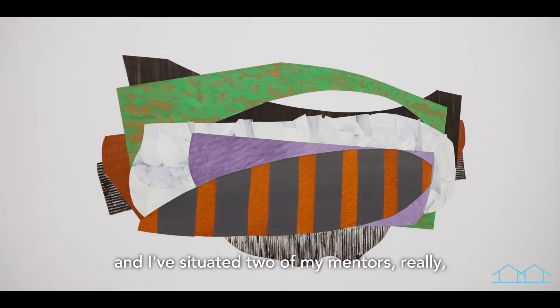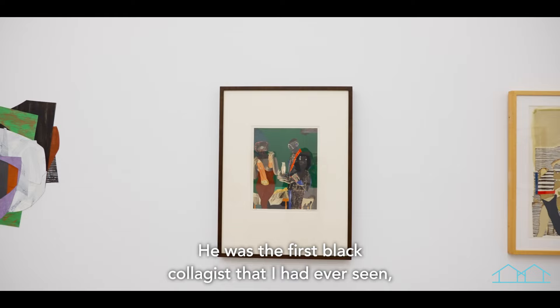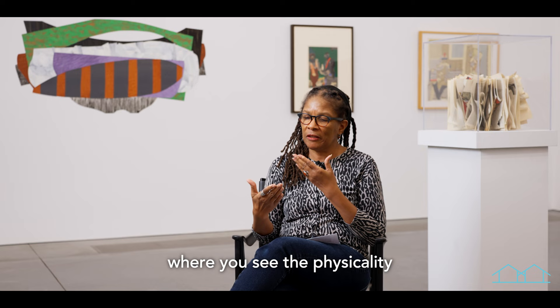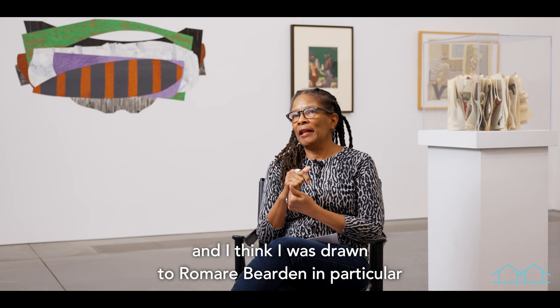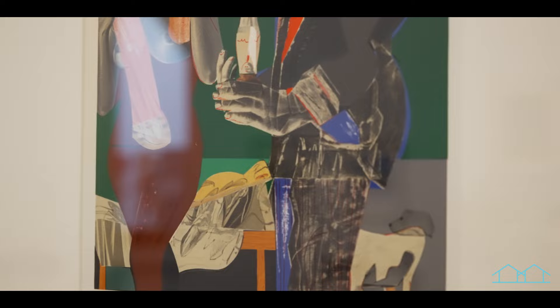My piece, which is behind me, is a collage. I've situated two of my mentors — people I've been very greatly influenced by. One is Romare Bearden; he was the first Black collagist that I had ever seen. I just enjoyed this idea of that edge. There's something about the edge in a collage where you see the physicality of one surface against the other, and you actually see that slight relief aspect as it lifts up — just the thickness of the paper. I love the physicality of the collage. I think I was drawn to Romare Bearden in particular because he was sort of vamping off of Picasso, but he took it to another level.